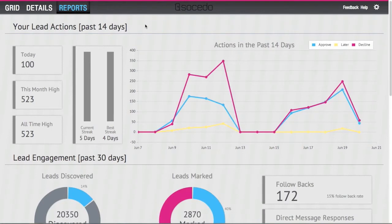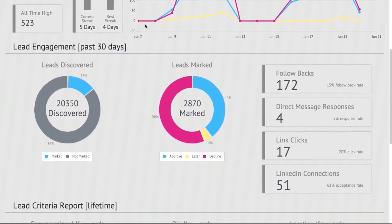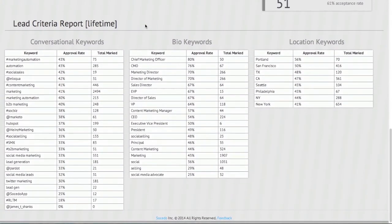Socido reports allow you to manage your pipeline and conversion rates by giving you easy access to the data you need, see your activity trends over time, your conversion rates, and get a keyword-by-keyword breakdown of what's working and what could be changed.